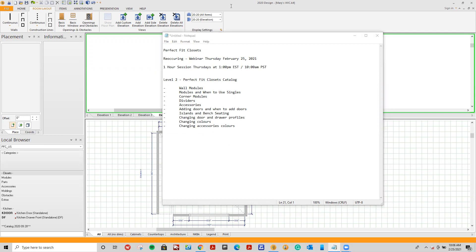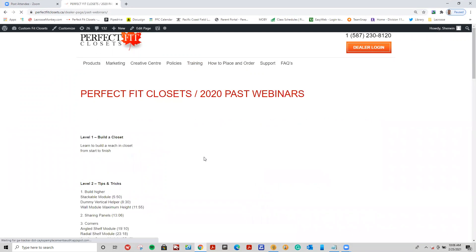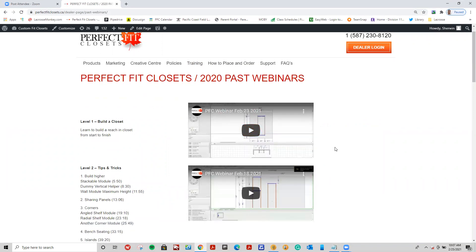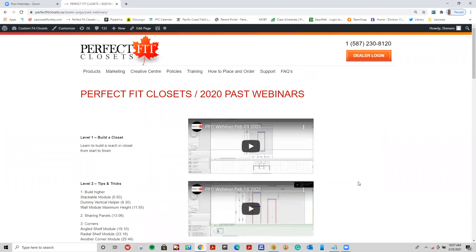As always, please go into our dealer portal, click on our training section, and click on PFC 2020 closet webinars. In there we have a link called Perfect Fit 2020 past webinars. All our past webinars are recorded every single week. We've been doing this since February, and you can see all the videos right in our dealer portal if you want to go back to an older webinar.